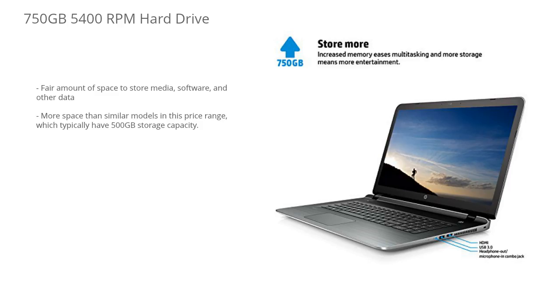The hard drive is a large 750GB, 5400RPM hard drive, so this is above average in this price range. Most laptops in this price range are typically 500GB, so it has a slight edge over those. 750GB will give you a fair amount of space to store all of your media, software, and other data.